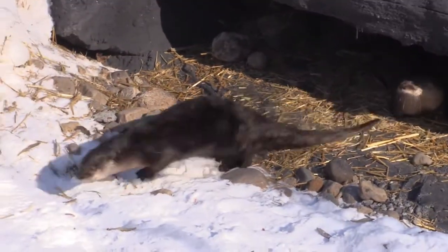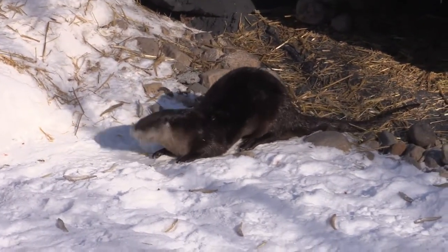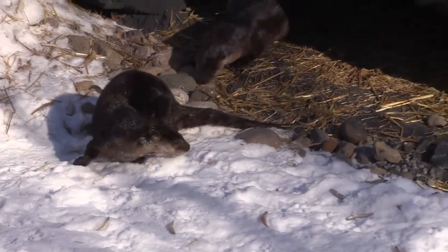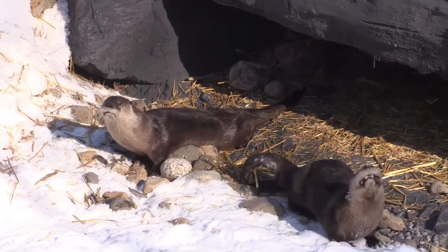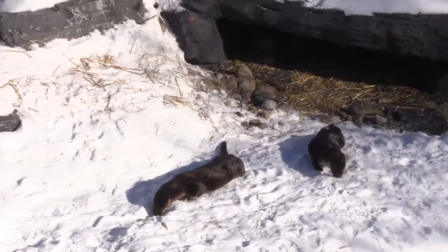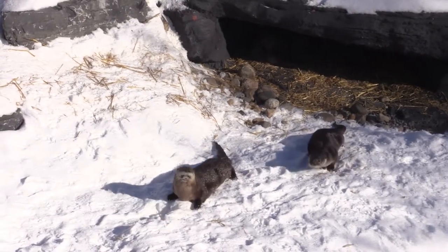We have three river otters in the habitat right now, and what we've managed to do is actually raise the bar of standards both in Canada and around the world in what we're offering those animals, which is very important for us because animal well-being is the priority here and it's what allows us to continue our mission of educating the public and especially the children.